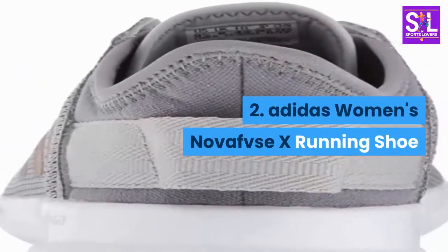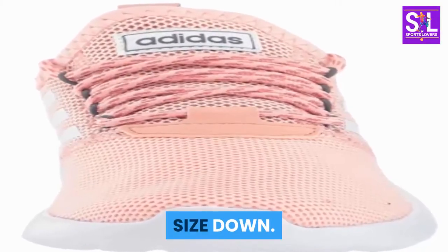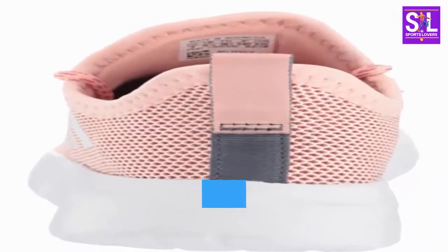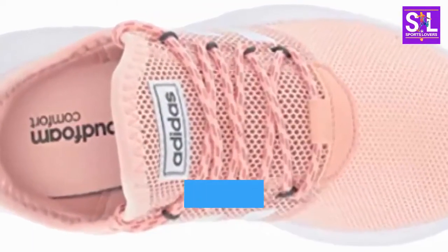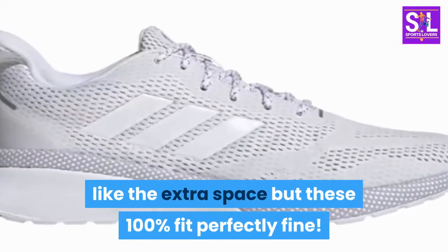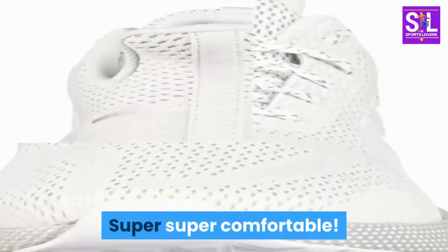Number 2: Adidas Women's Novafvse X Running Shoe. They are made a size too big — size down. I wear an 8.5 and bought a 7.5; they still have plenty of room as I have a wide, not long, foot. I usually never listen to size-down reviews because I like the extra space, but these 100% fit perfectly fine. The pictures make them look more white, however they are not stark white — more gray tones. Super, super comfortable.